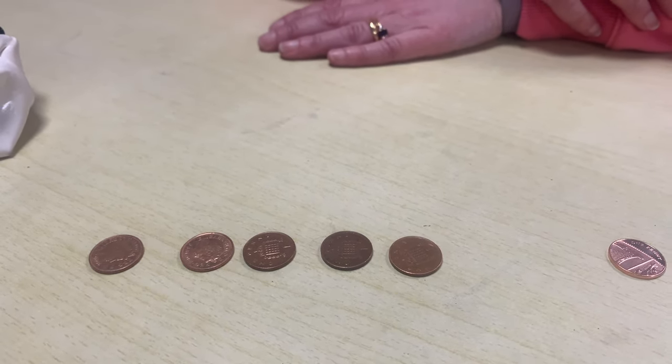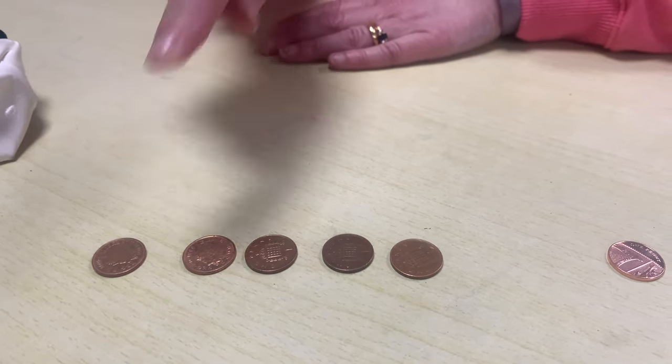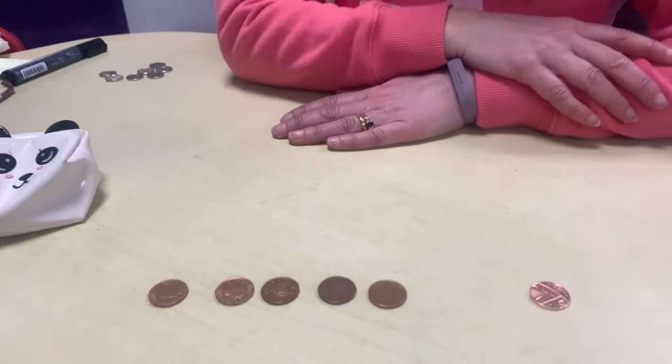Now I've got a little challenge for you. I want you to see if you can play that game — get some pennies and see how many more you would have with your grown-up. Your grown-up might even let you count the money in their purse or their wallet. That would be a good thing to do. See you later. Bye!